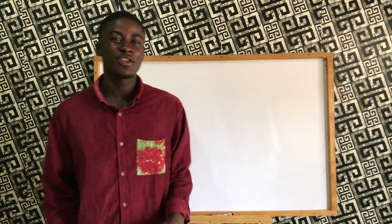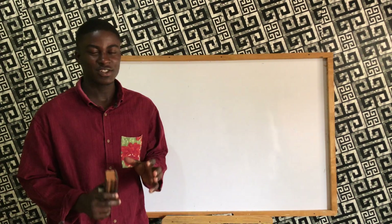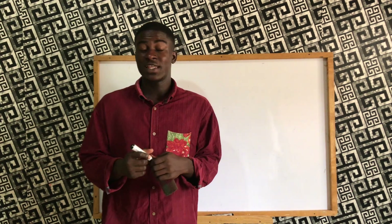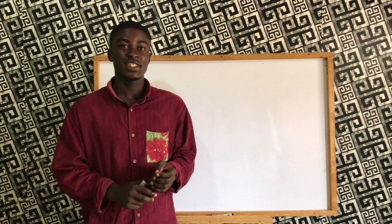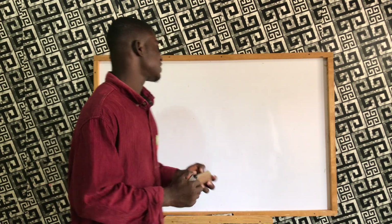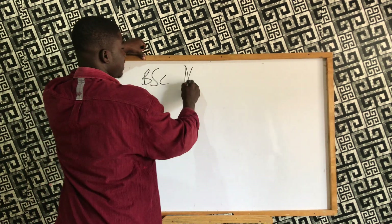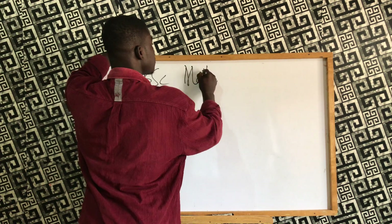Hi guys, welcome back to my channel. If you are new here, consider subscribing, and if you're a returning viewer, I appreciate your efforts of coming back. What we do here is discuss university programs available at various universities and some of the career opportunities within them. Today we are going to look at a Bachelor of Science in Mathematics.